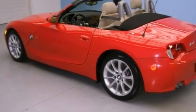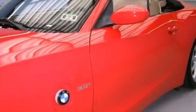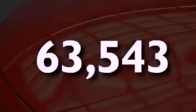Additional features include front fog lights, stability control, an anti-lock braking system, a keyless entry system, and this automobile has fewer than 64,000 miles on the odometer.